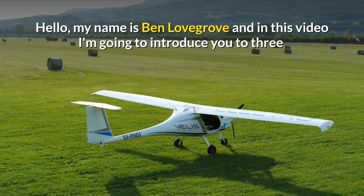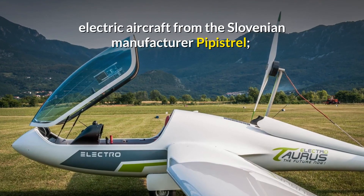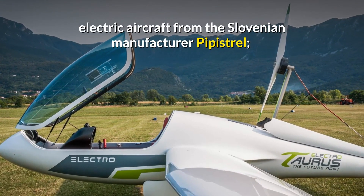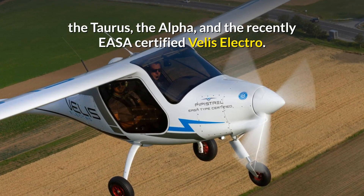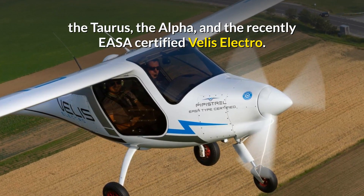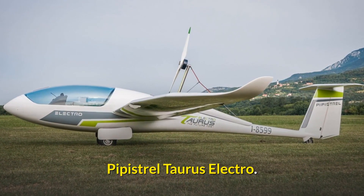Hello, my name is Ben Lovegrove and in this video I'm going to introduce you to three electric aircraft from the Slovenian manufacturer Pipistrel: the Taurus, the Alpha, and the recently EASA-certified Velis Electro.